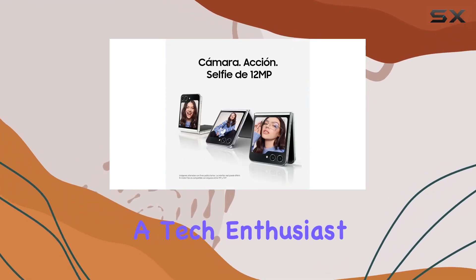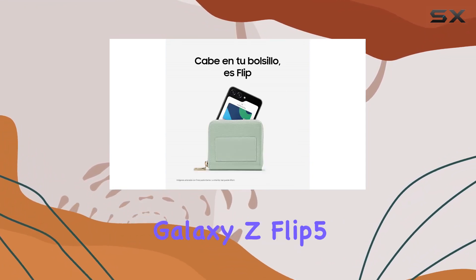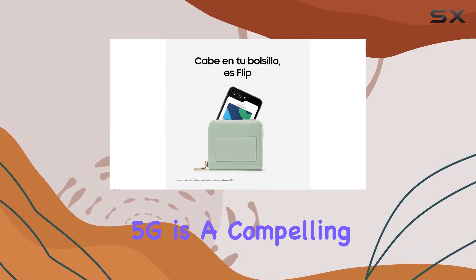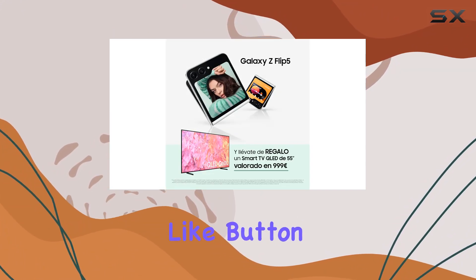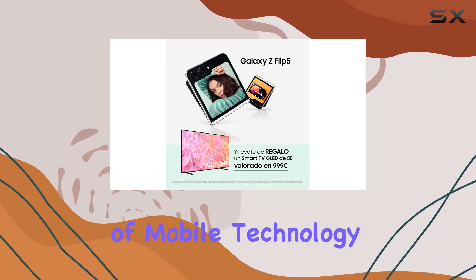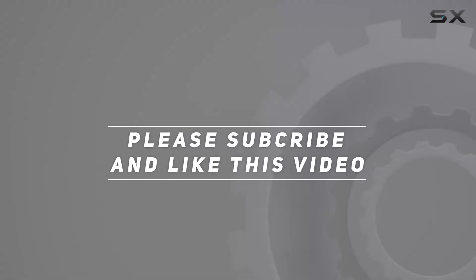Whether you're a tech enthusiast or someone looking to embrace the future of smartphones, the Samsung Galaxy Z Flip 5 5G is a compelling choice. Stay tuned for more insights, and don't forget to hit that like button if you're excited about the future of mobile technology. Check out the video description for the updated price, and thank you for watching.